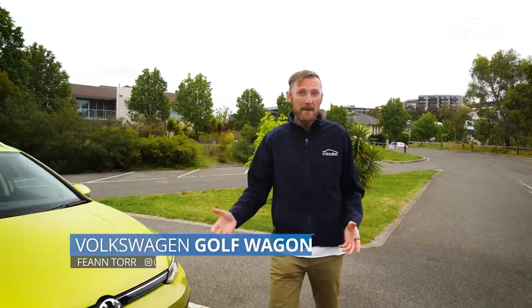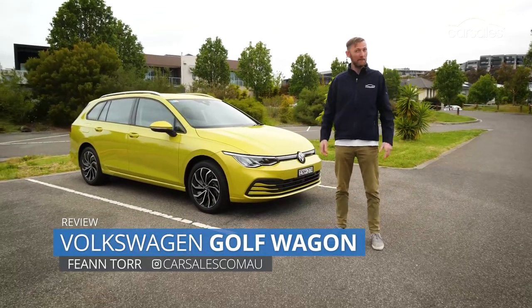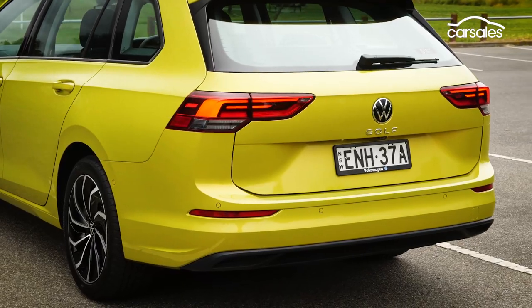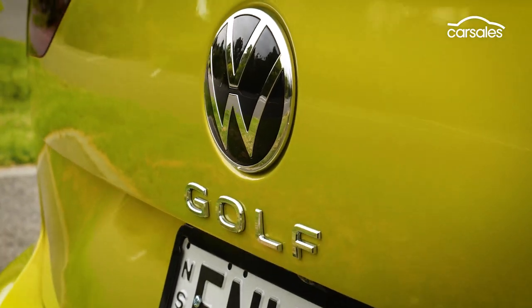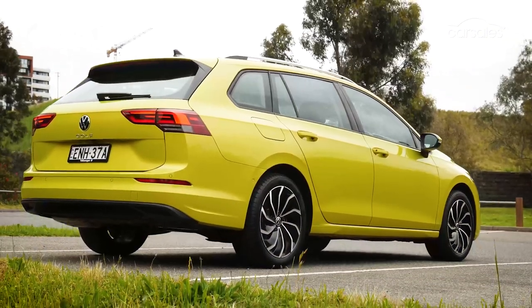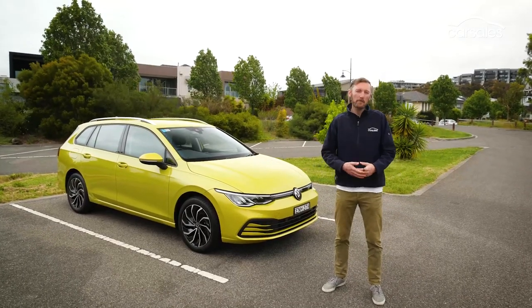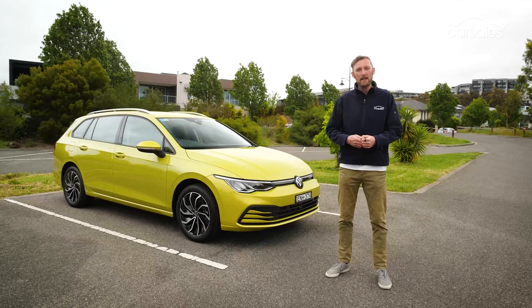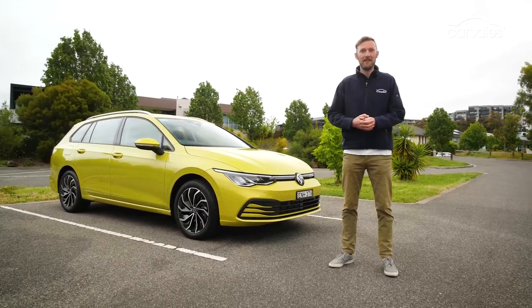I've always wondered why a car as dynamic and refined as the Golf was named after such a boring and basic ball game. But as it turns out, Volkswagen named the vehicle after the Gulfstream winds, which is kind of appropriate on a day like today. Naming conventions aside, the Golf has long been the small car benchmark, but does that still apply to the eighth-generation wagon version? Let's find out.